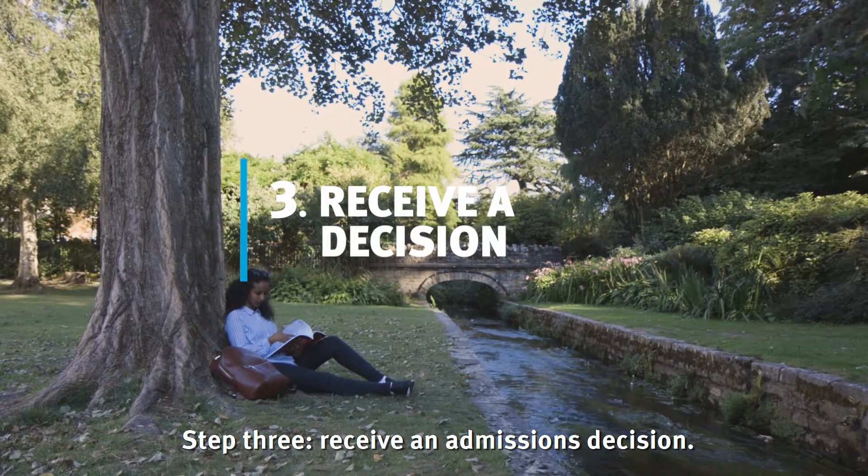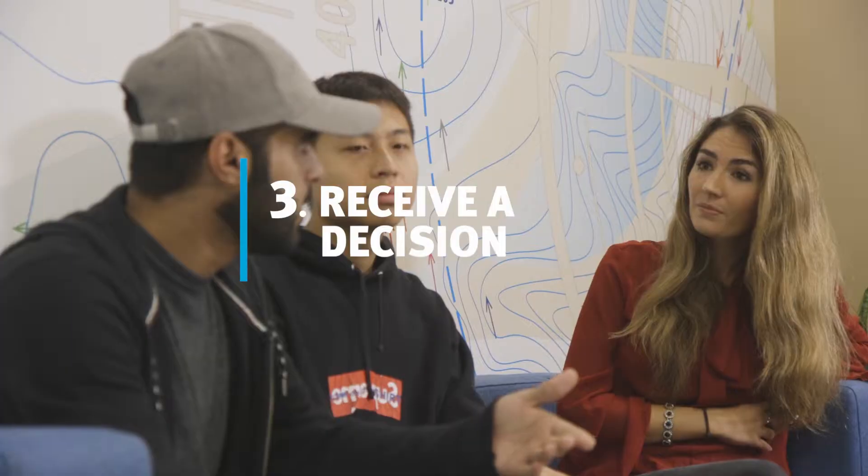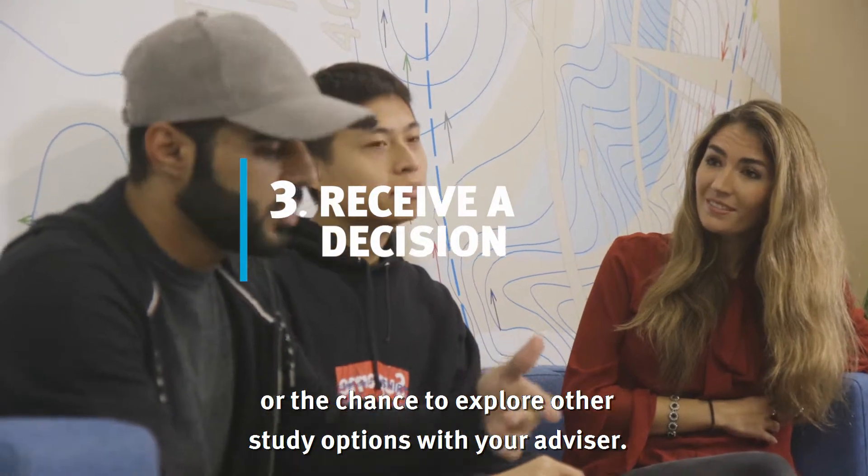Step 3: Receive an admissions decision. This is either an unconditional or conditional offer, or the chance to explore other study options with your advisor.